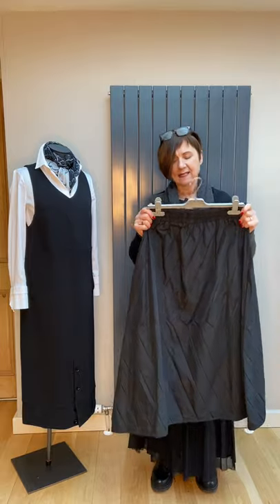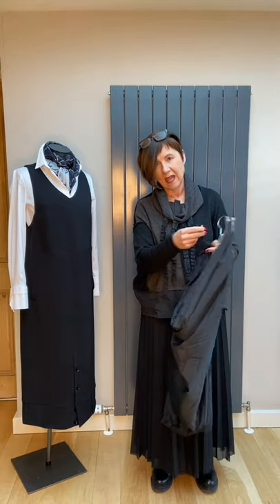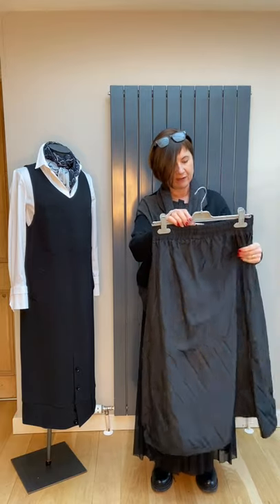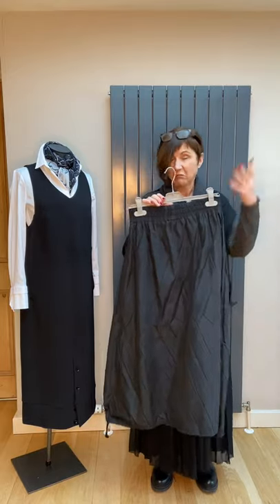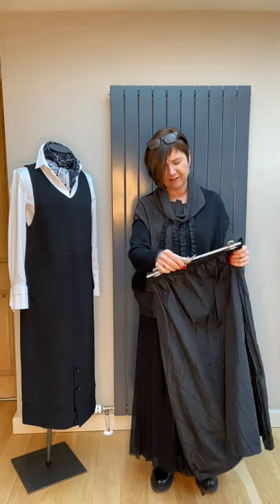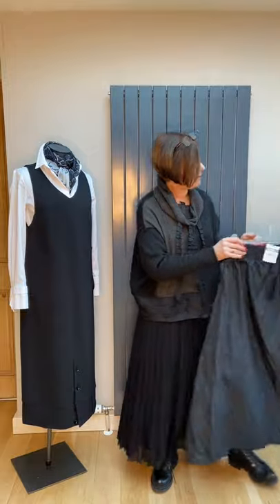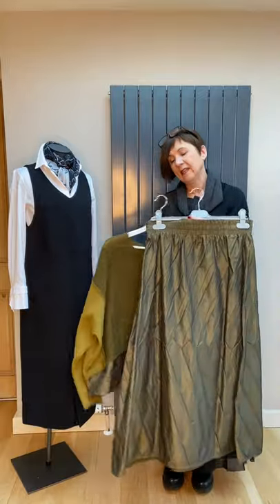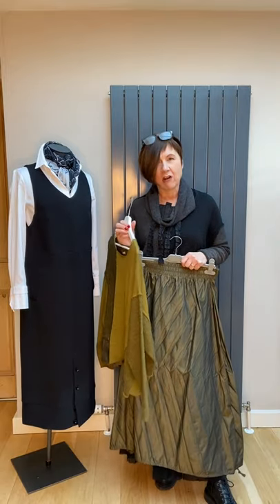These skirts are really nice — elasticated waist, A-line, and they've got ties on the hemline that you can pull in to make it a bell shape if you want to, or keep it A-line, whatever you prefer. It's in a crushed fabric — it'll wash, just hang it up and it'll dry. These things are all half-price, so this skirt is £79.50 from £159.50 — that's a small but quite a generous one. That's in black, and we also have the same in the antique moss, which is just a divine colour, like a sort of dirty brass.